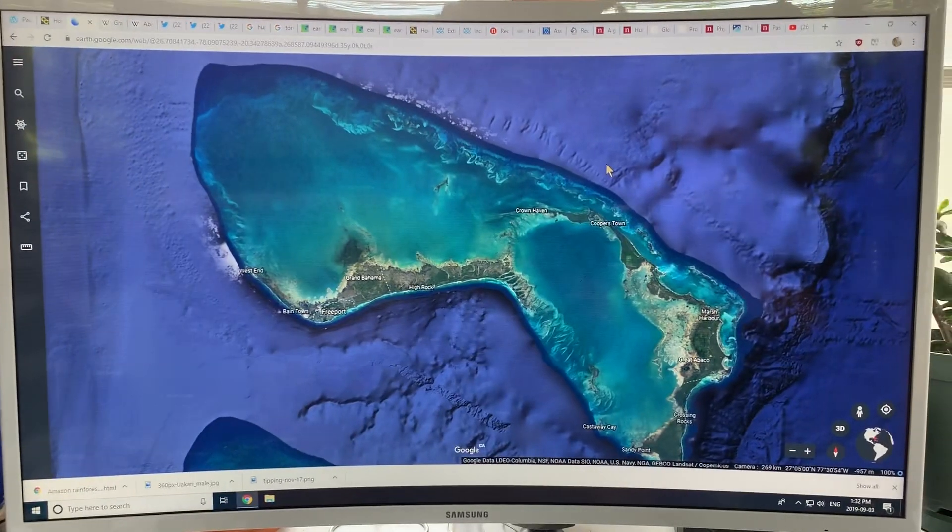Hello again. I'm Paul Beckwith and this is Shackleton, and we're talking about the catastrophic Hurricane Dorian that has just pretty much destroyed the Grand Bahama Islands and the islands in the Bahamas just to the east of the Grand Bahamas. Shackleton has been helping me out with all of my videos. Let's continue where we left off in the previous video.